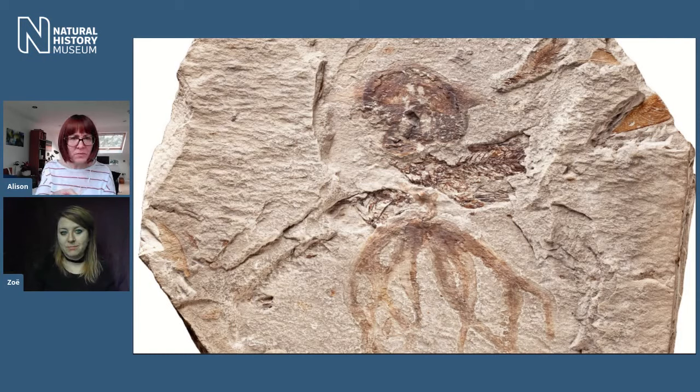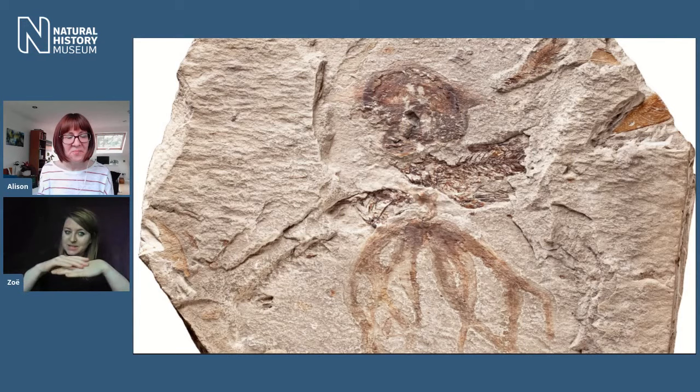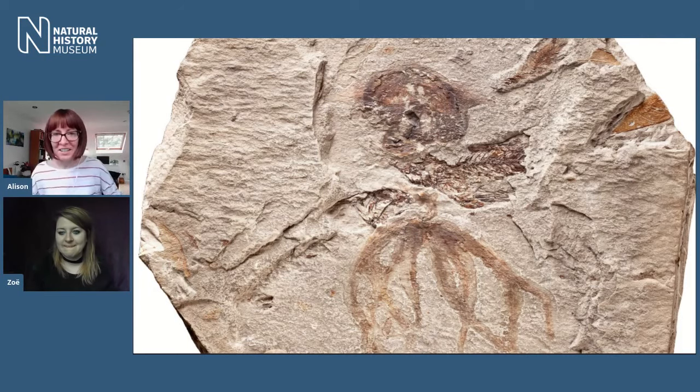If you zoom in, there appears to be a fish — is that dinner? No, not quite. The fish died and got covered by sediment, then the octopus died and got covered by sediment on top. It's like a little stack of death. Whoever was preparing this fossil thought the fish features were additional parts of the octopus and did further preparation, then stopped partway when they realised it was a fish underneath.